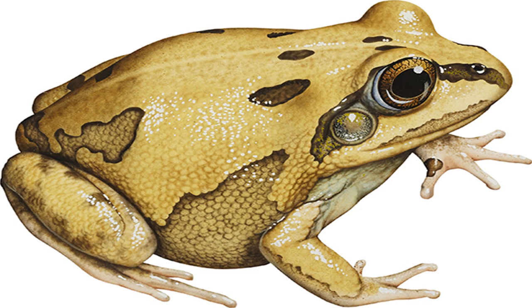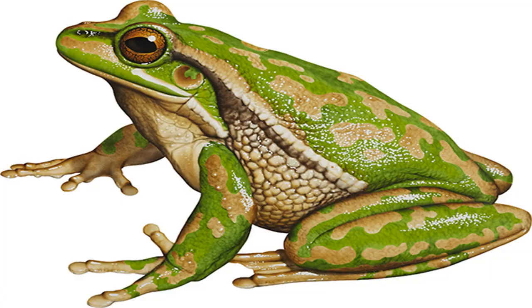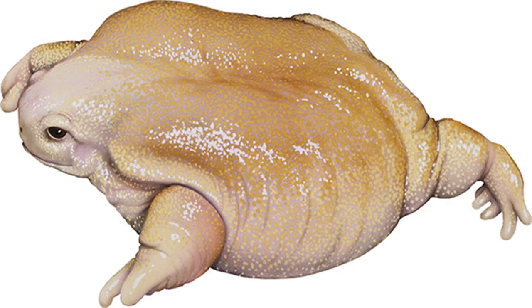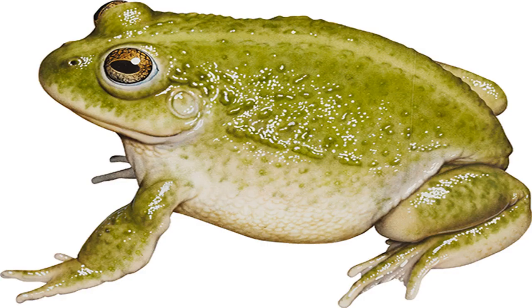Ornate burrowing frog Limnodynastes ornatus. Image credit: Kevin Stead. Size: males to 37 mm, females to 42 mm. Found almost anywhere in its range after heavy rain. Although often encountered, this frog is not always instantly identifiable because of the extreme variability of the species' markings. After waiting out dry periods in sandy soil, the males float spread-eagle in rainwater puddles and call for mates. In warm northern waters, the frog's foam nests often collapse so the eggs appear to be floating in a film.